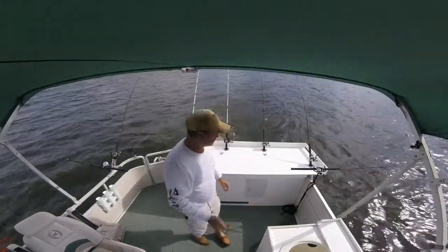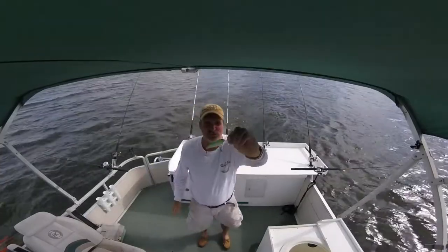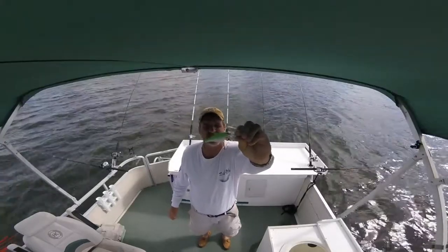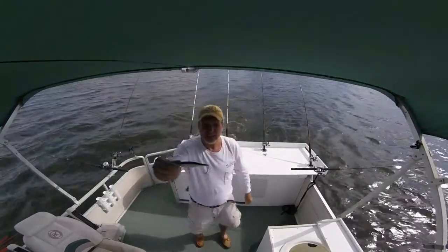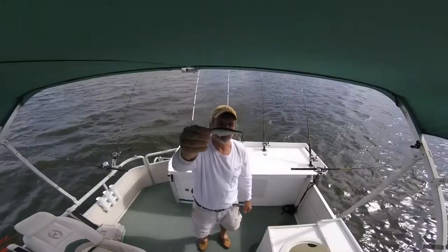Got one of these out. Good ol' Chartreuse Shad Wrap — this is a number five. I have probably a seven and an eight out right now, I do not have a five out. Natural Color Original Shad Wrap, that's a number eight, got two of those out.